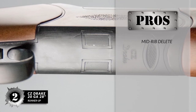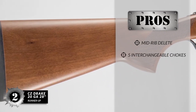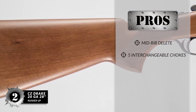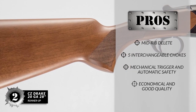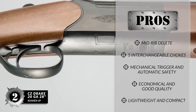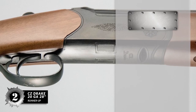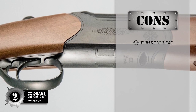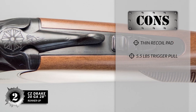Its pros are: it has mid-ribbed Elite for better heat dissipation. It includes a set of five interchangeable chokes. It has a single mechanical trigger and automatic safety. It's an economical and good quality over-under shotgun. And it has a lightweight and compact design delivering a good swing. However, the recoil pad may feel a bit thin, and the slightly heavy but clean trigger pulls at 5.5 pounds.